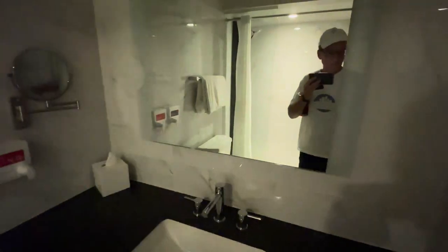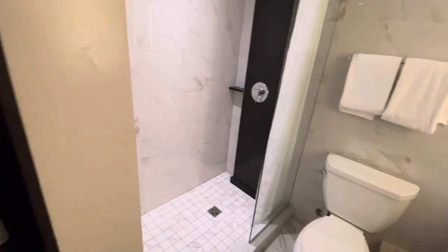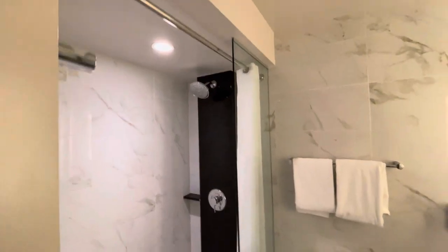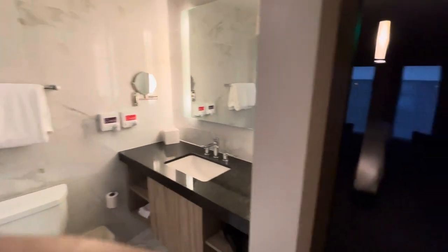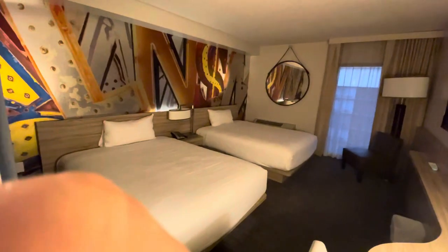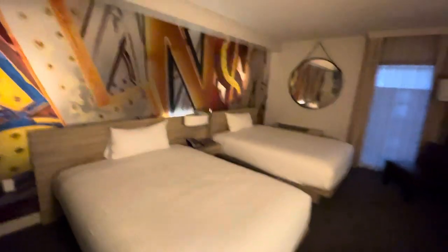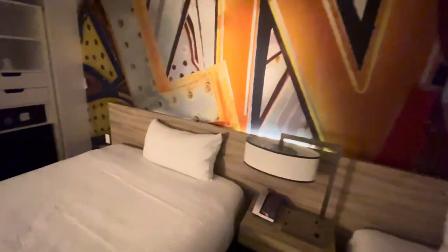We'll turn on some lights so you can see things. The first thing we see is the bathroom — it's funky, cool, and modern. Nice shower, nice shower head, and you've got the hand soaps in the dispenser. You can basically see the rooms are small, but there's a very modern vibe. Let me turn on some more lights.